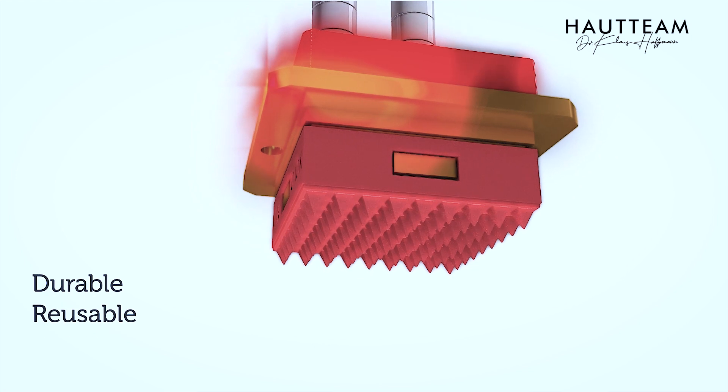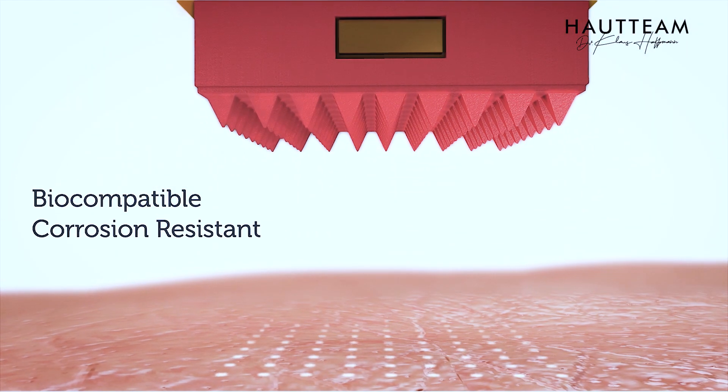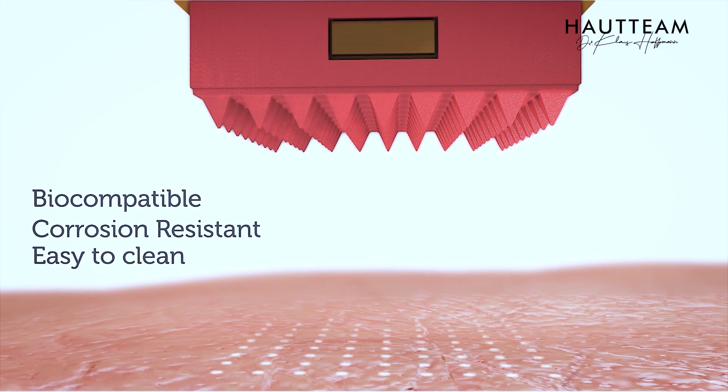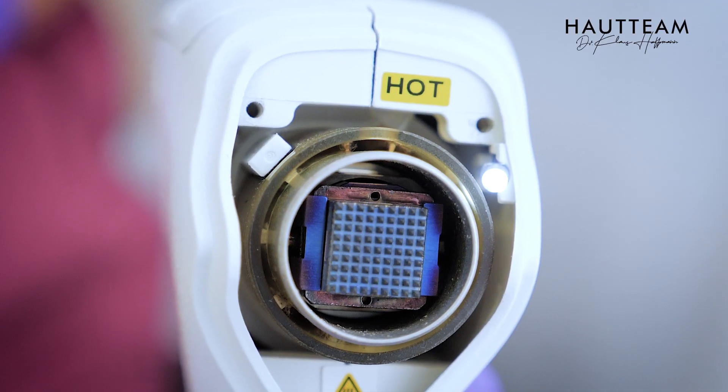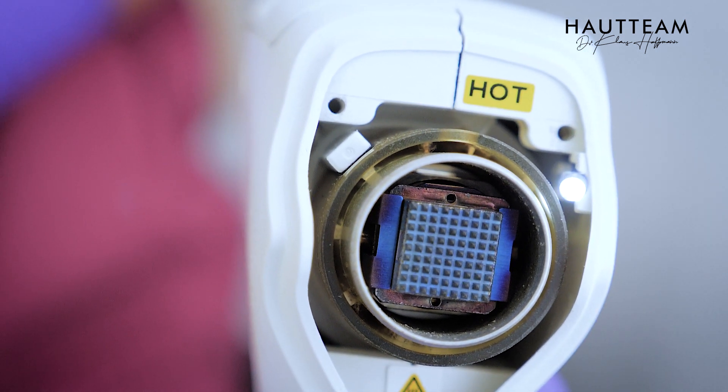We have little micro dots within the skin and heat does something in the skin that we know from all the other devices used in the past like IPL, lasers, and others. But here it is a completely new technology.